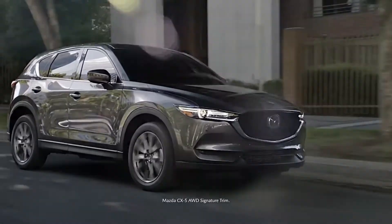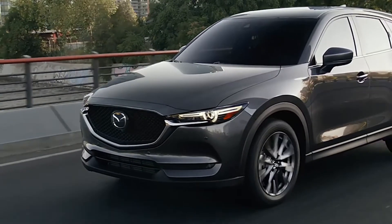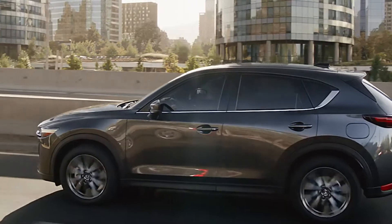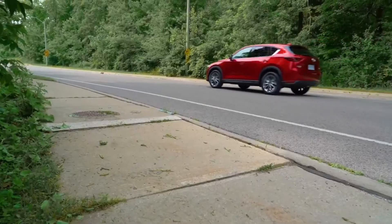Hey folks! Welcome back to our channel with another amazing video. Today we will be reviewing Mazda's new model for this year. Mazda's best-selling SUV will improve its image for aesthetics, security, and adaptability with a comprehensive facelift in Spring 2022.